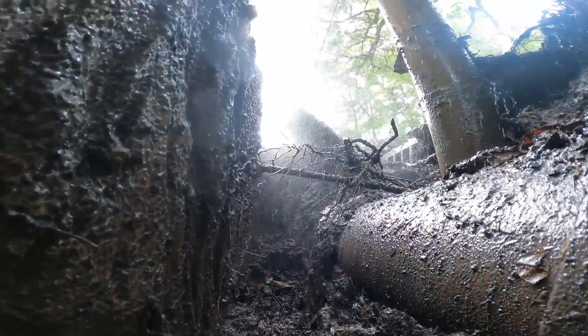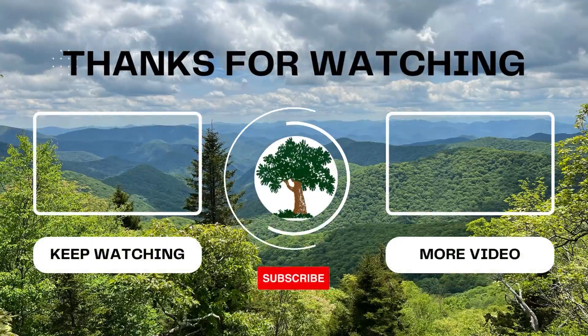Thank you again for watching. Take care.